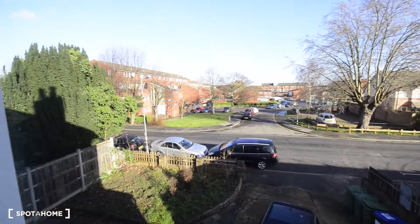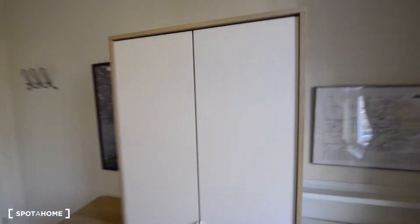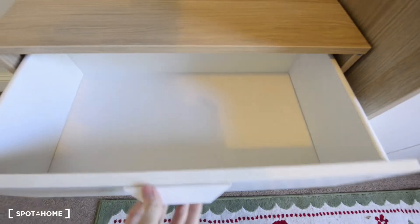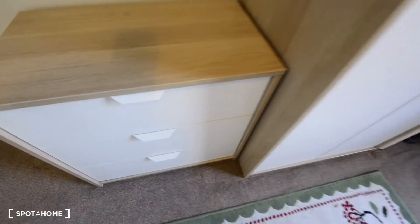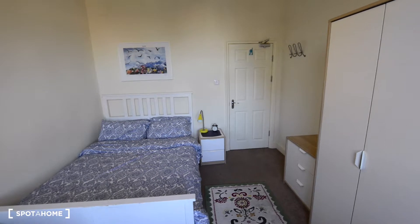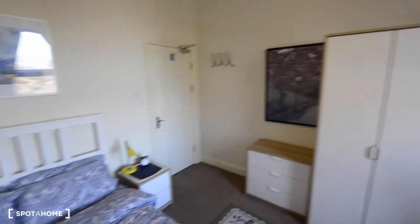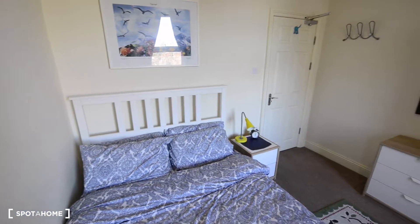Here we have the wardrobe — a nice one — and you also have a chest of drawers, really nice. As you can see, it's beautifully appointed and in really good condition. It's a lovely bedroom. This is room number four.